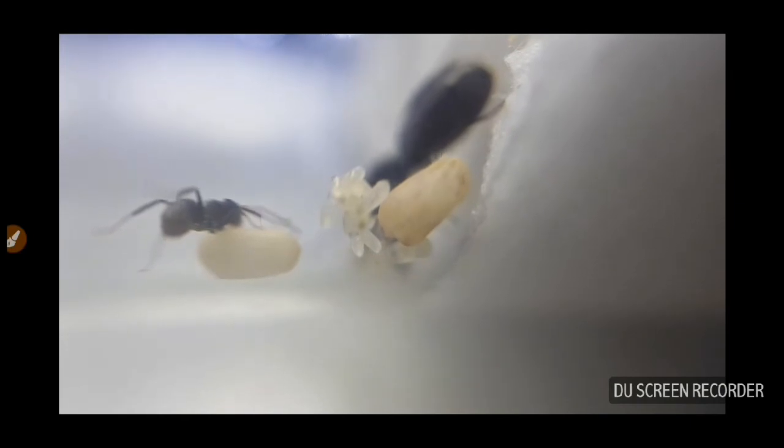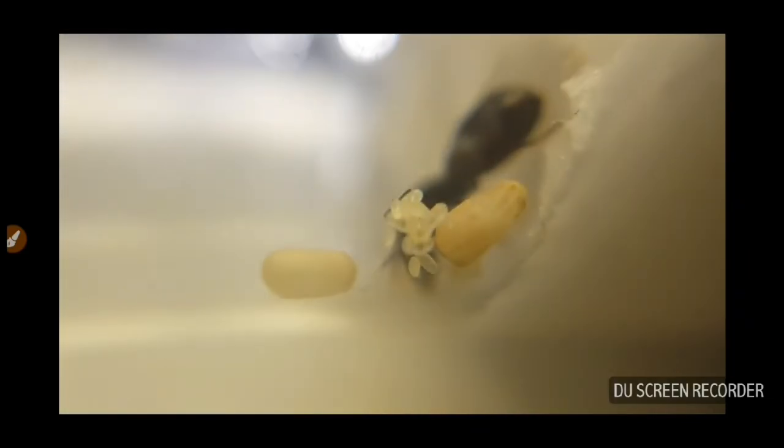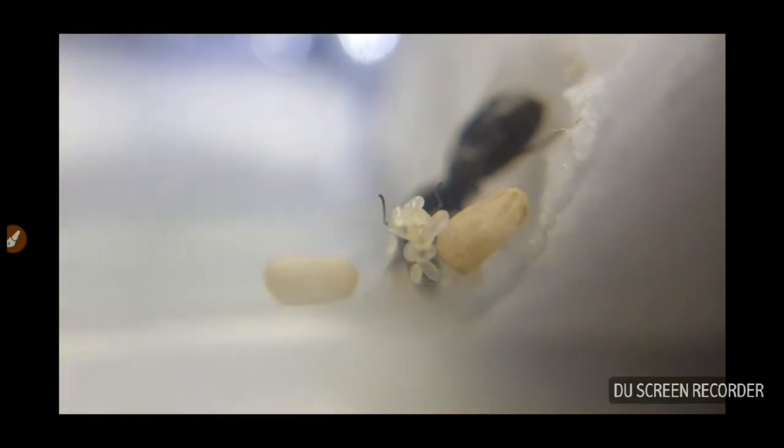Here as we can observe, there are the nurse ants, the eggs visible clearly, and two pupae. The pupa on the right side is about to be born — in the coming days that little ant should emerge. Let's see if I get the opportunity to film it and show you.